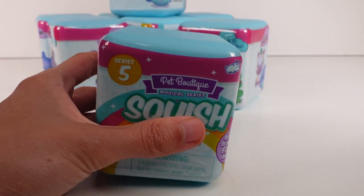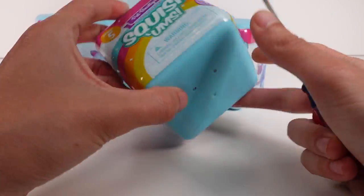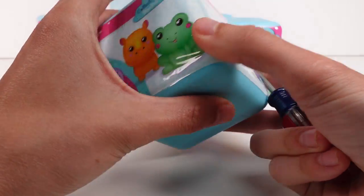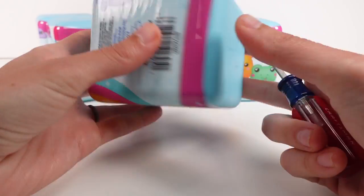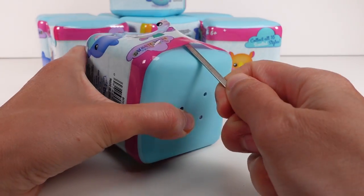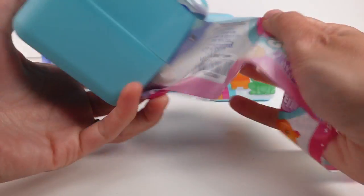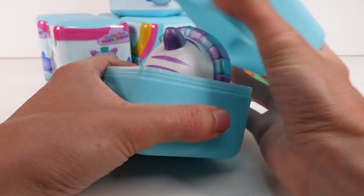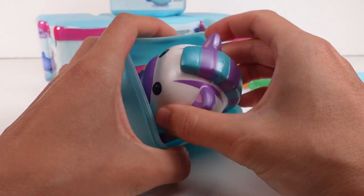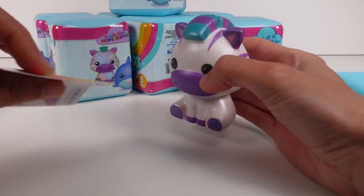I love Squishums — it's been a while since I opened some of these, so let's go ahead and get these open. I'm looking for the tear strip... I feel like I am missing the tear strip. Opening up our very first one here, this little light blue box — oh, is this one of the pearl zebras? No, it's not.